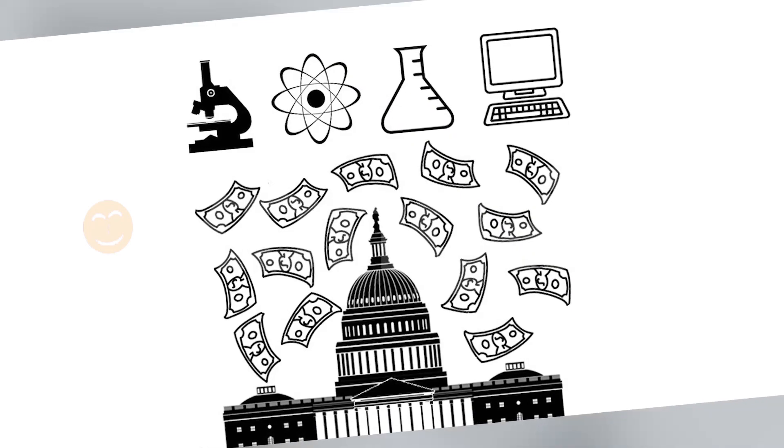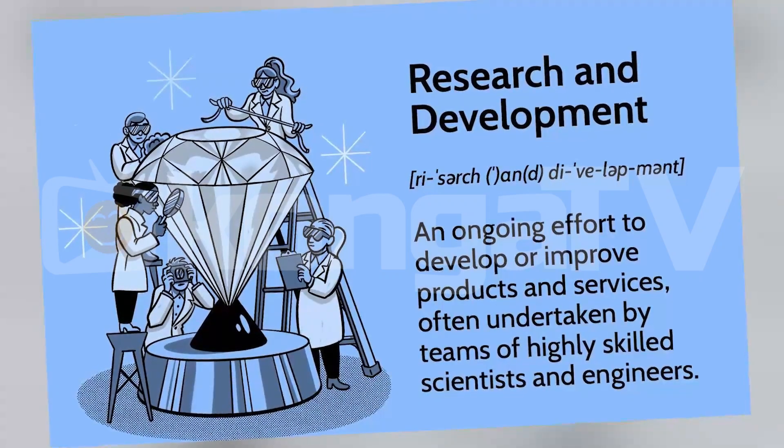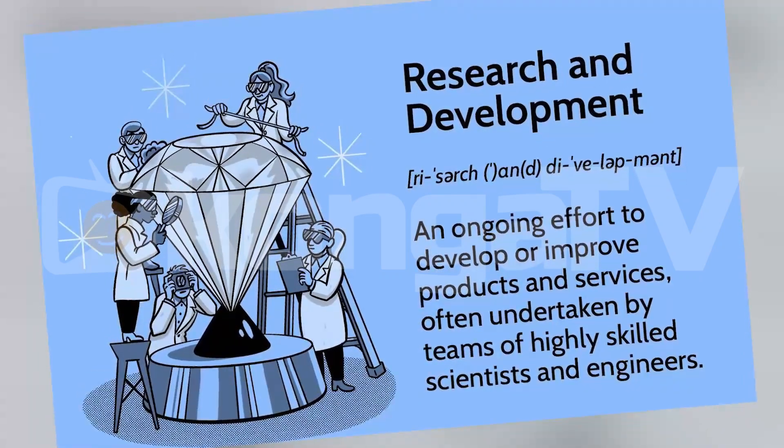Research and development — R&D — is often seen as something only big companies can afford. But that's a misconception. Small businesses need research and development just as much, if not more, to innovate and stay relevant. So, how do you fund it when you're on a tight budget?